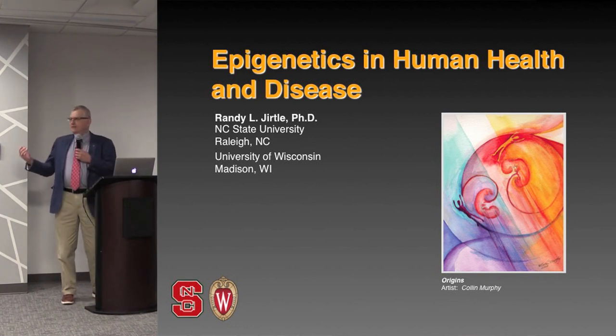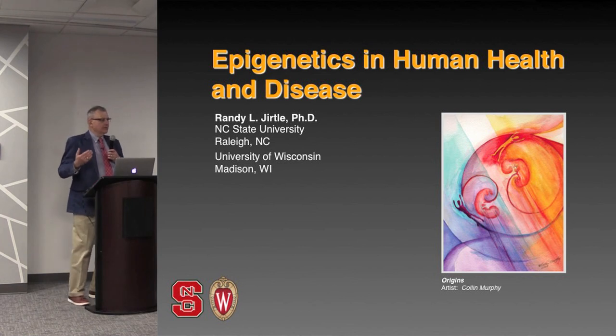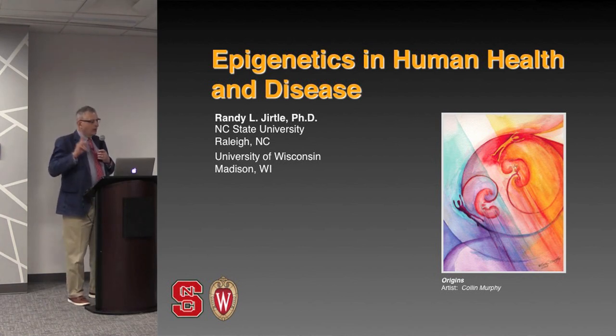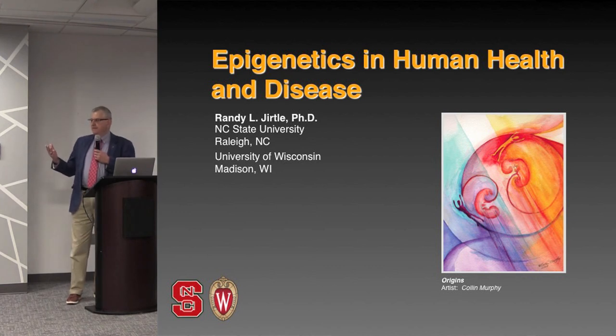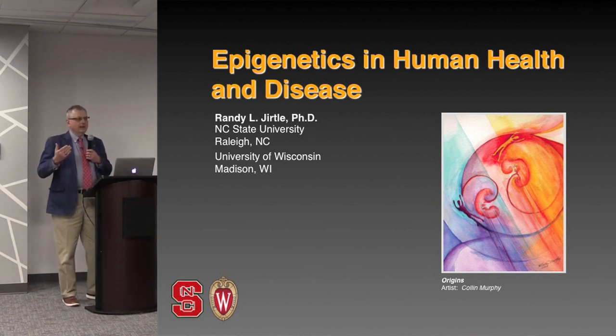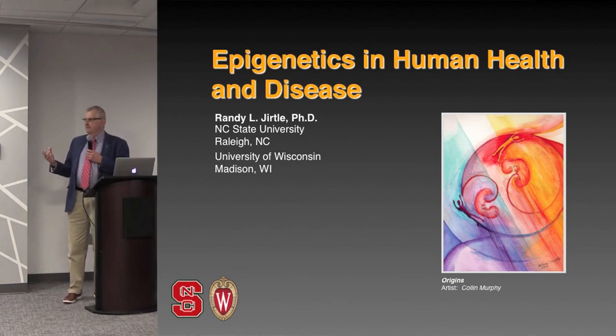What could cause that? The blood flows to these two individuals most likely are not the same — that's at least one thing. Therefore, the nutrition that they're receiving is going to be different. As we'll show later on, very small changes in nutrition of the mother can have profound effects on the epigenome and also have profound effects on the development of disease susceptibility.